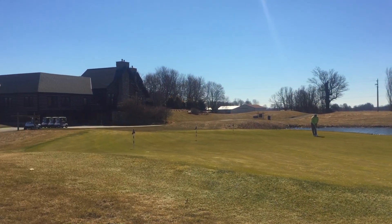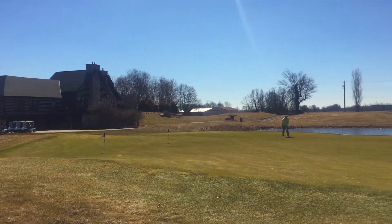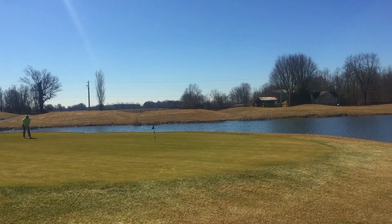First up we have the putting green here. It's a nice big putting green, it's got a lot of big general breaks into it. We'll see how fast it's running, so I'm going to practice some putting.